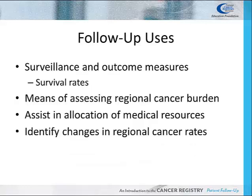It is important to perform an annual update of information concerning treatment, recurrence, and patient status in order to maintain accurate surveillance and outcome measures, such as survival rates. Follow-up also helps ensure an accurate assessment of the regional cancer burden, which can influence the allocation of medical resources and help to identify changes in the regional cancer rates.